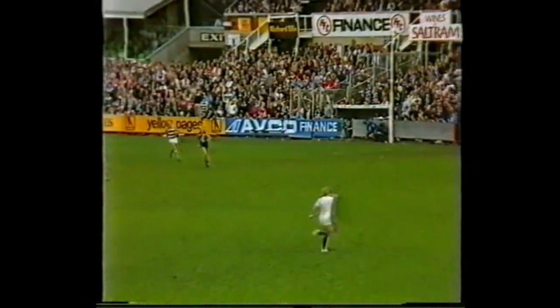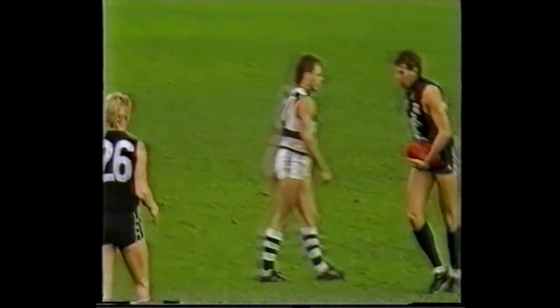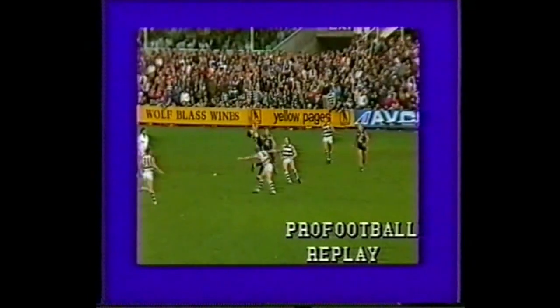He's got it. He hooks it hard and high out towards the half forward line. That's a good mark — a very good mark taken by McKenzie running with the flight of the ball. A very difficult mark, but he took it.